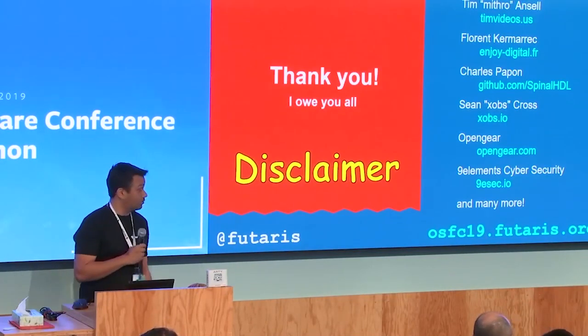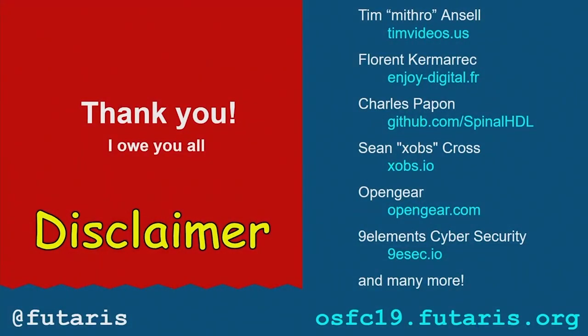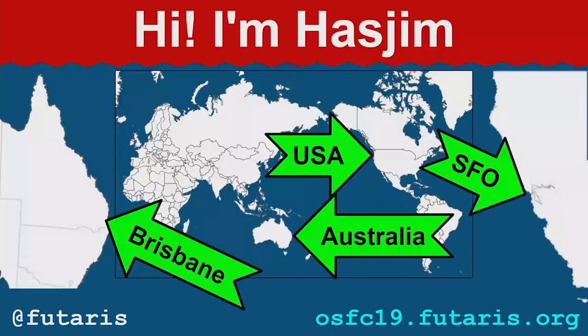Hi. Just a quick disclaimer — I didn't write a lot of this firmware software that I'm going to demonstrate. A quick thank you to all these people here. My name is Hashim. I'm based in Brisbane, Queensland. We're all the way over here in the USA in San Francisco — very long flight to get here.